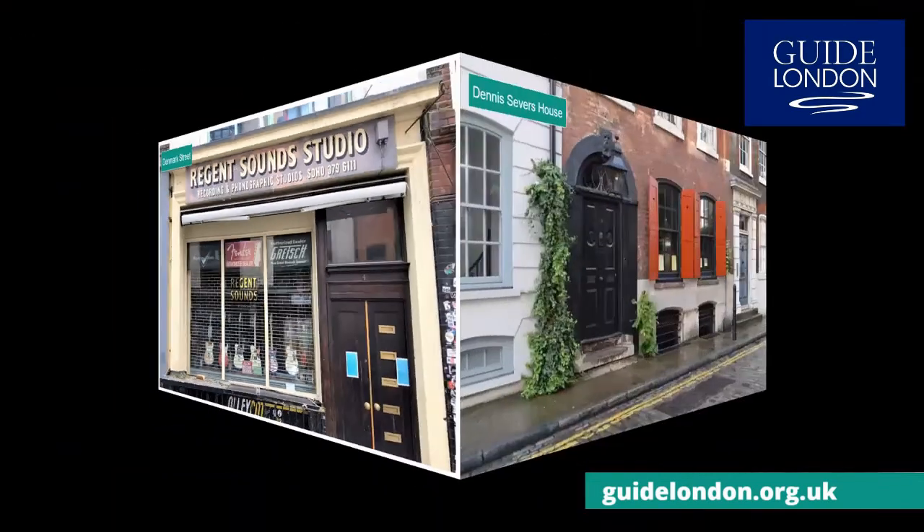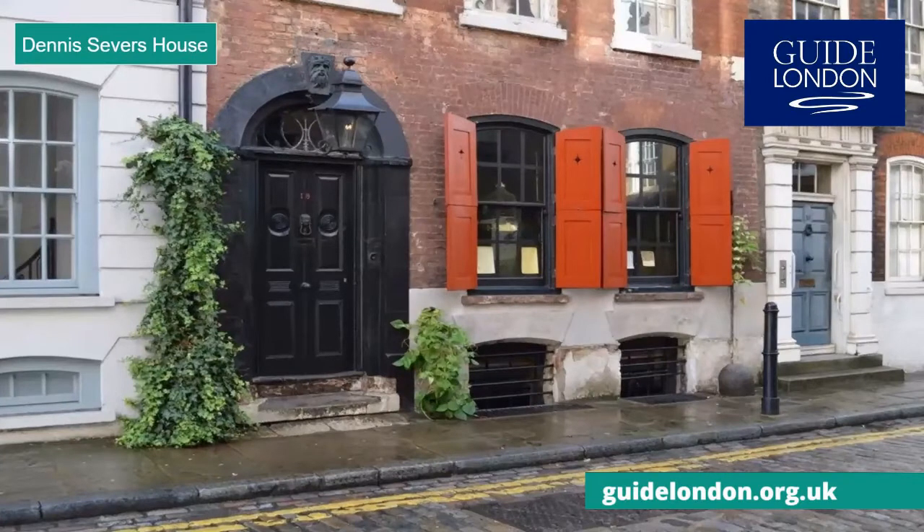The Dennis Severs' House is a 300-year-old house that takes its name from a Californian man who lived there for 20 years and turned it into a time capsule of what life would have been like for a Huguenot family of silk weavers over the centuries. He called it a still-life drama, and it is particularly atmospheric when viewed by candlelight.